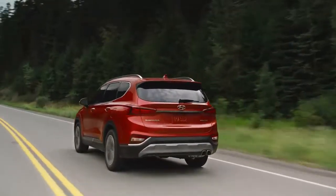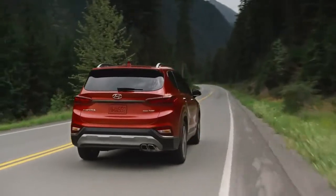Technology that brings people together. It's possible in the all-new Hyundai Santa Fe, our most advanced SUV ever.